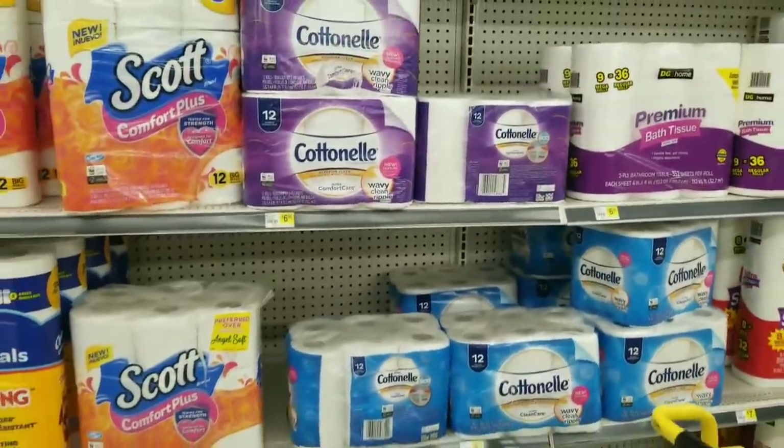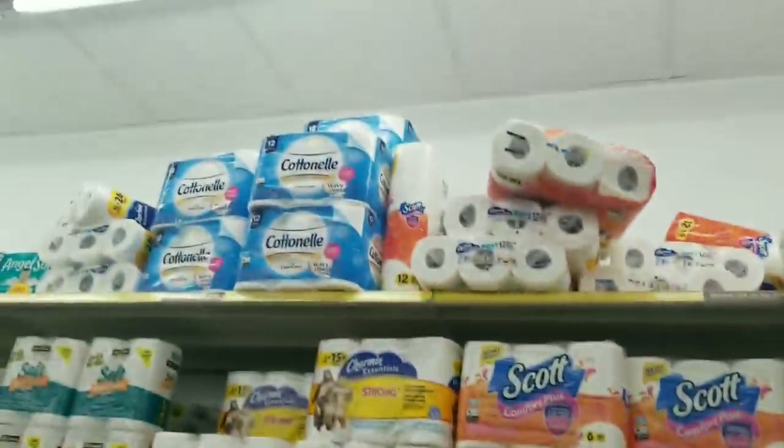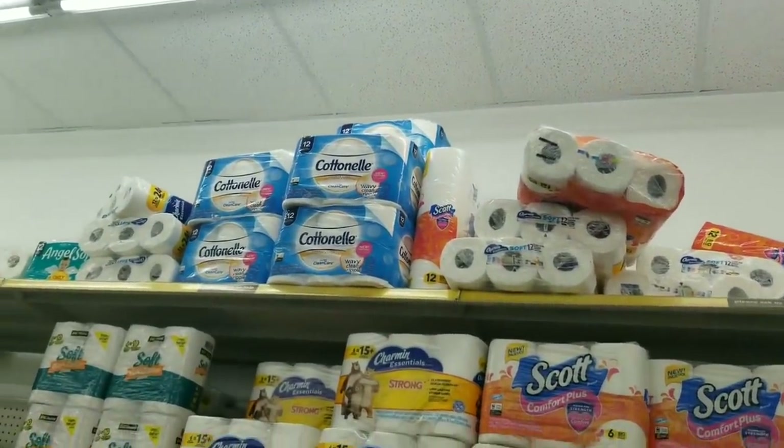It looks like my store doesn't have a ton of Cottonelle, but take a look up here on the top shelf — I bet they have some in the back too.